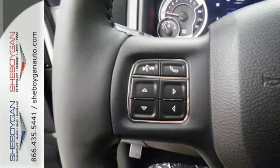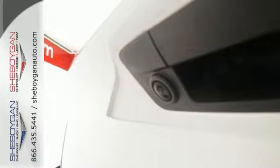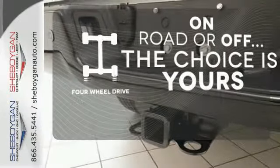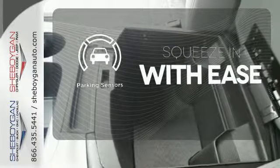The Uconnect audio system and remote USB port are only the beginning of the long list of features of this hard-working truck. The four-wheel drive allows you to go anywhere. Keep your hands on the wheel and eyes on the road with Bluetooth. The parking sensor lets you squeeze into those tight spots with ease.